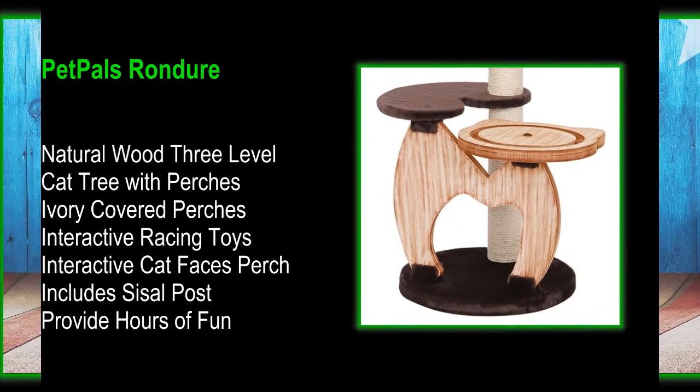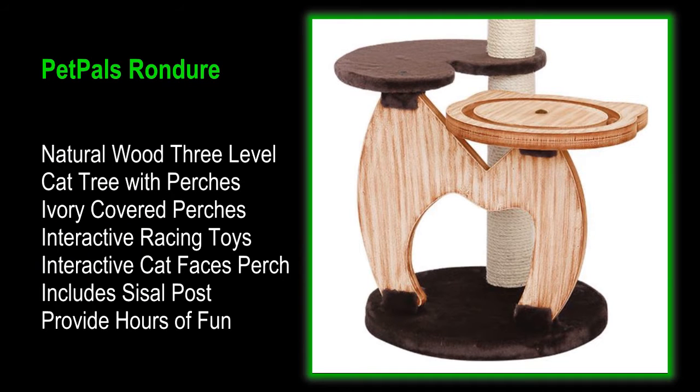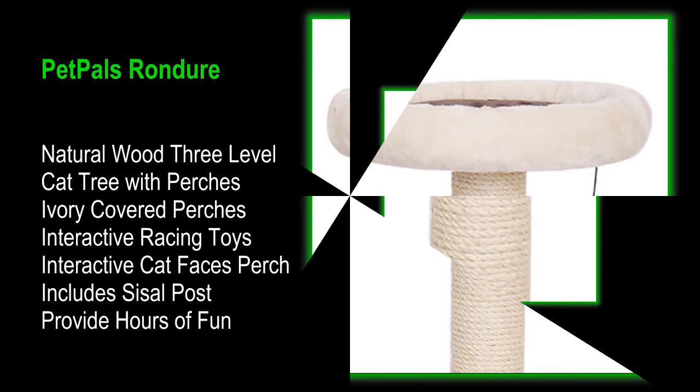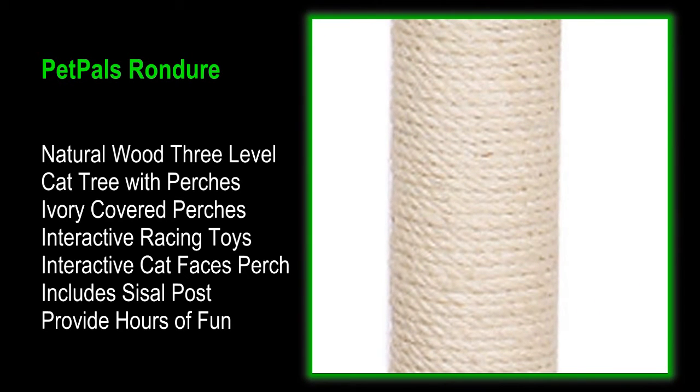Includes a Sisal Scratching Post with interactive racing toys and teasing toys for extra fun. Hanging Ball Toy with an interactive perch to provide hours of fun. Also includes a Sisal Post for when the urge to scratch strikes.